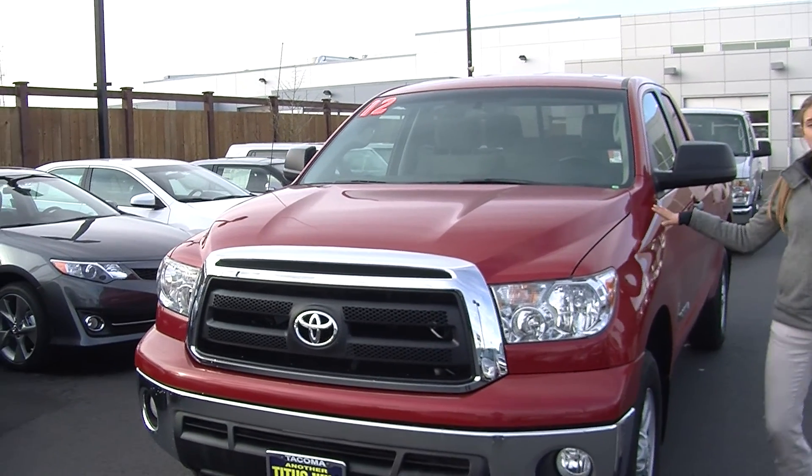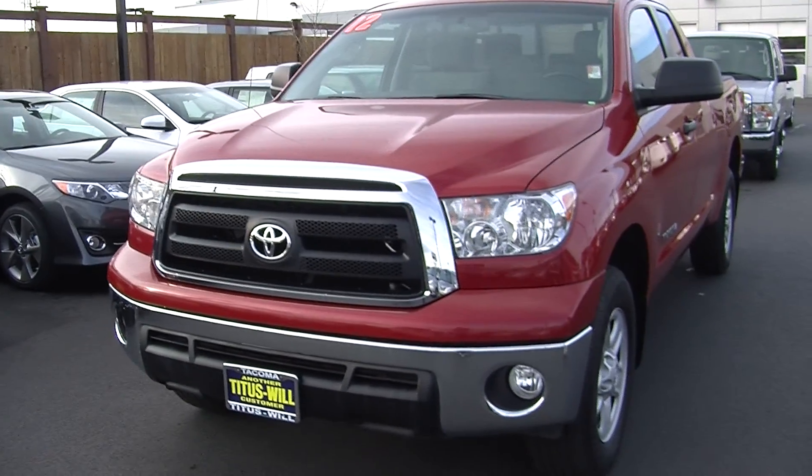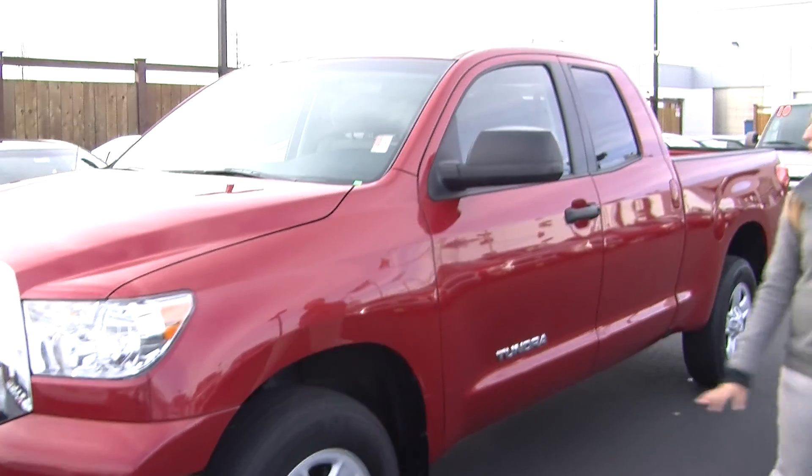Today we're looking at this vibrant red 2012 Toyota Tundra. It has automatic headlights in the front, fog lights, alloy wheels, and heated mirrors.